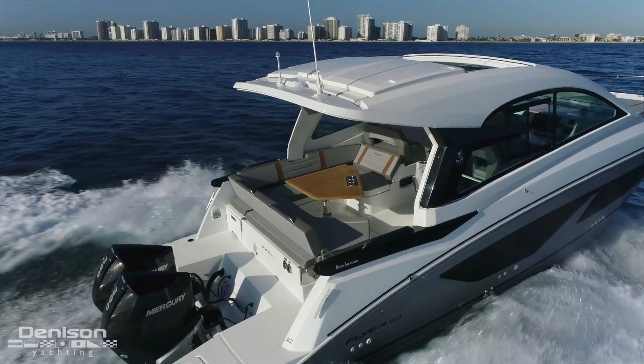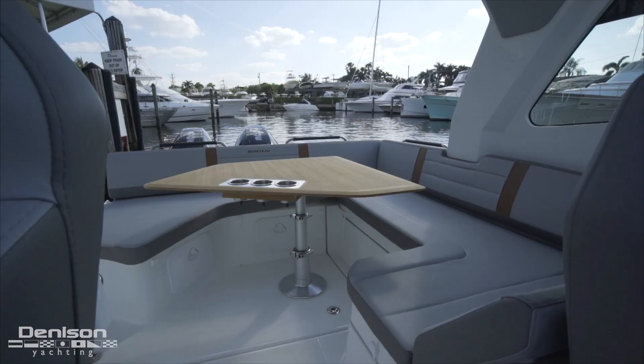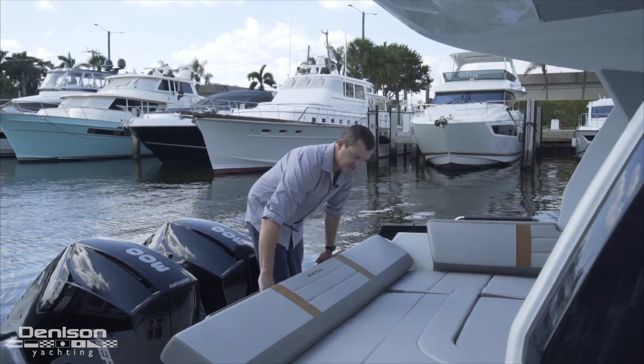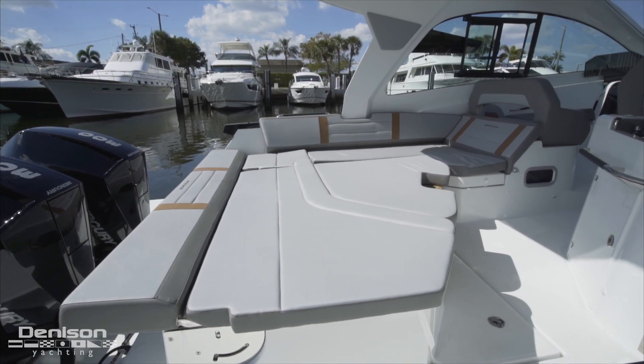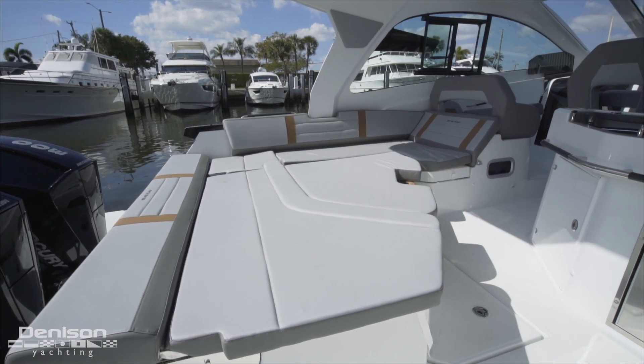In the cockpit area what really stands out is this table. In the up position you have full seating around it. One of the really innovative things about this boat is we can lower the seat back down to form the full sun pad area. This area is easily transformed into a day bed when we lower the table down and put the filler cushions in.